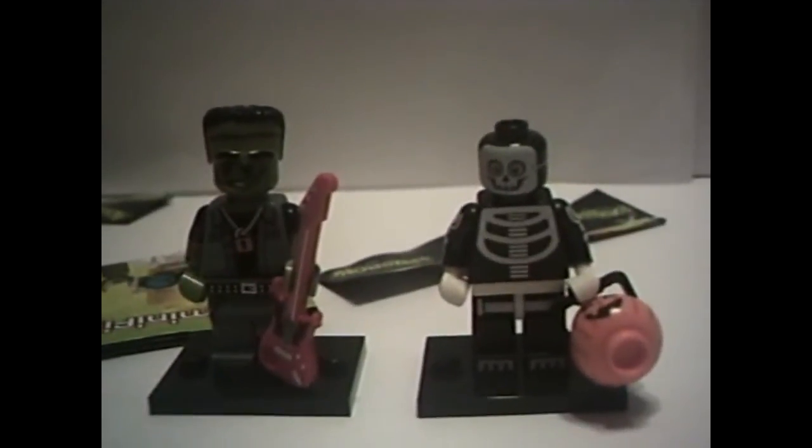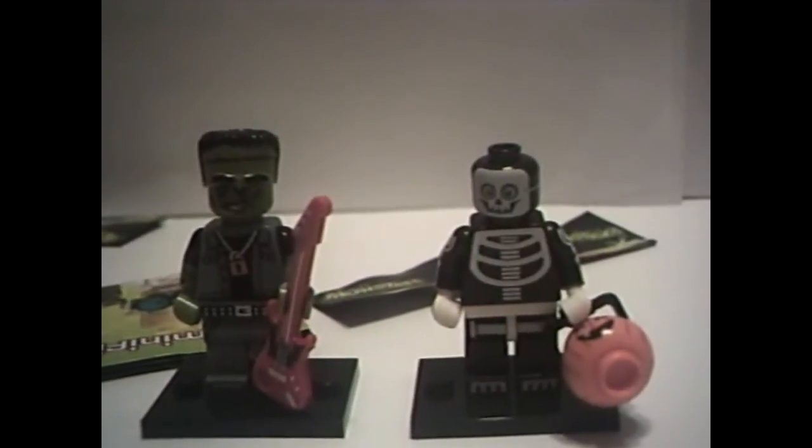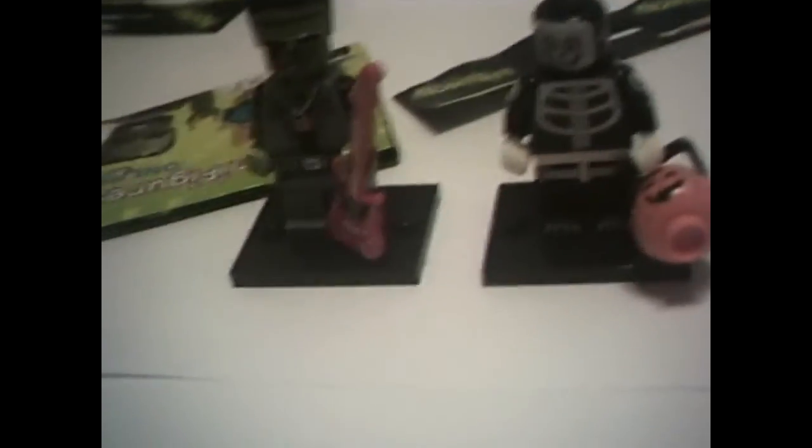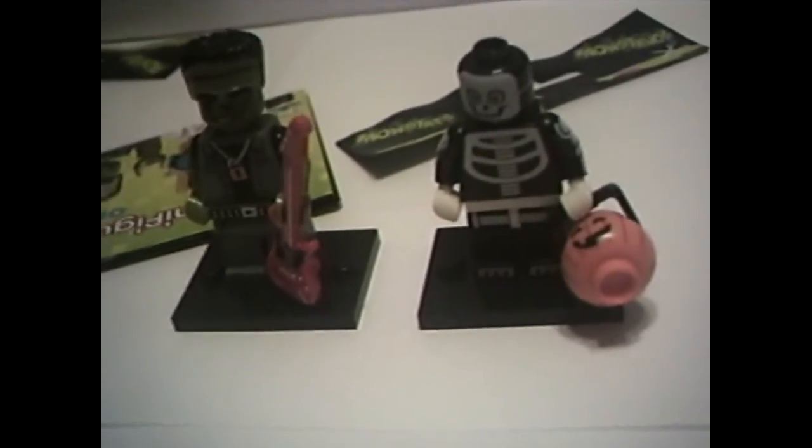Those are those minifigs. I think they're pretty cool. These are ones I really wanted, so I'm happy with it. Thanks for watching. Please subscribe, like, and comment. Bye.